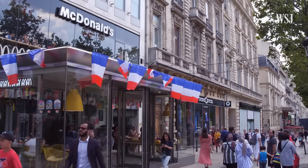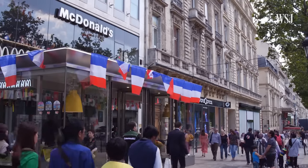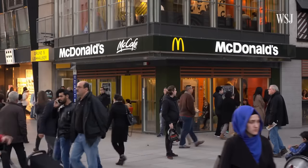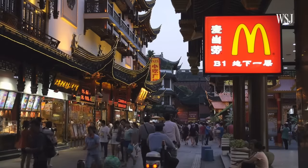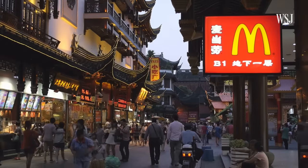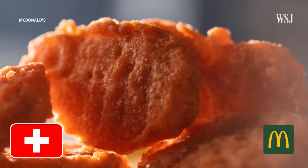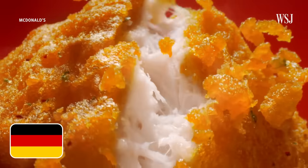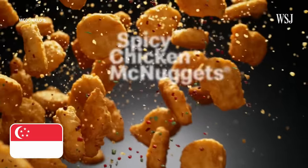Most McDonald's locations globally are managed and owned by franchisees or licensees rather than the company. Deciding what's on those menus starts with customer research. Local experts use that research to craft new items. Local flavors are incorporated in several ways — the first is adapting McDonald's staples to fit specific tastes. For example, spicy chicken McNuggets have been in multiple markets, and each market has a different interpretation of what spice means to their consumers.